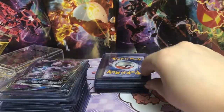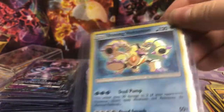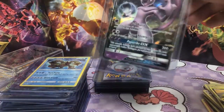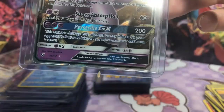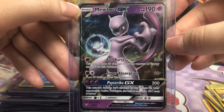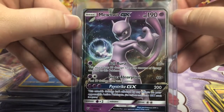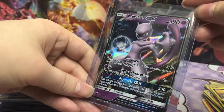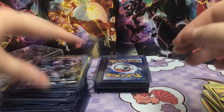Mewtwo GX. Another Shining Volcanion. I like that there's duplicates, because I do want to start grading cards. So if I send one to get graded and it doesn't come back a 10 — I can tell this one wouldn't be a 10 just by the centering. This side is really large and this one's really small. So if I send one in and it wasn't a 10, I would probably want to send another one in. So it's nice that we have options.